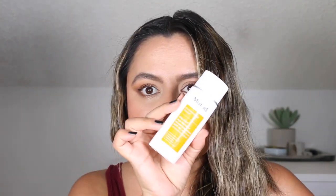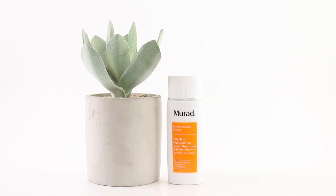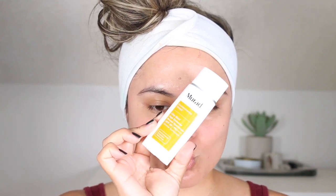Next up, a physical sunscreen: the Mirad Environmental Shield City Skin Age Defense Broad Spectrum SPF 50 PA++++. This is a 100% mineral sunscreen that protects against UVA, UVB, blue light from devices, pollution, and infrared radiation. It also has a lovely peachy tint to minimize the appearance of uneven tone. This retails for $68 for 1.7 ounces, making it $40 per ounce. It is currently available at Sephora and Mirad.com.